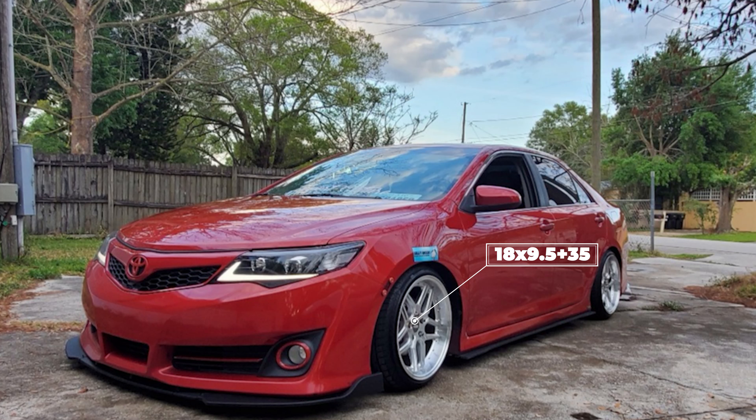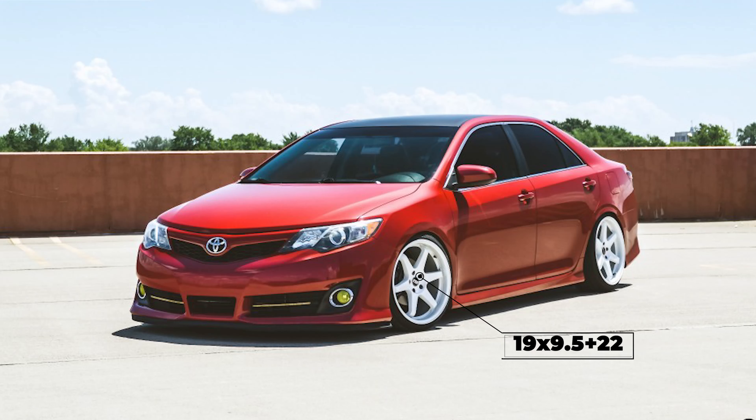Next up, we have a 2013 with some ESR CS15s, 18 by nine and a half plus 35, with some Achilles ATR Sport tires, 225-35, lowered on some D2 Racing coilovers. Fenders are rolled on this one. Going up in diameter and getting even more aggressive with the offset, we have a 2013 with some ESR SR07s, 19 by nine and a half plus 22, with some Nankang tires, 235-35, on BC Racing coilovers. Fenders are both rolled and pulled to get this to fit. So for this category, we recommend starting with an 18 or 19 inch diameter, eight and a half up to nine and a half inch width, and lower offsets between plus 22 and plus 30.